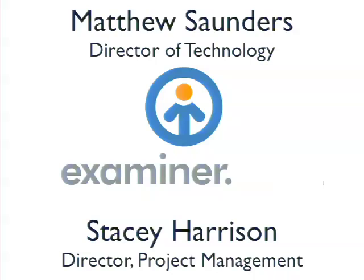So my name is Matthew Saunders. I'm the director of technology at examiner.com. And I'm the director of project management. It's pretty self-explanatory.